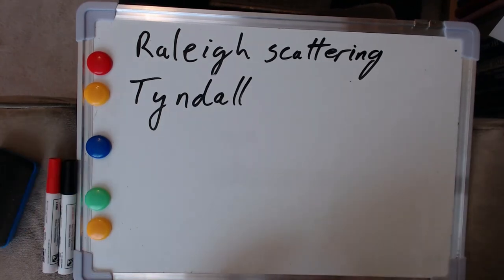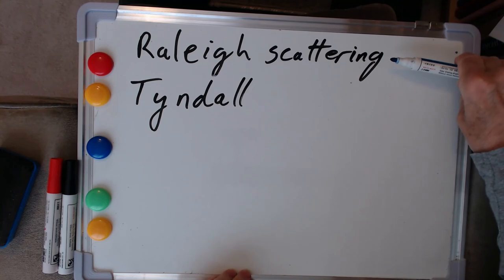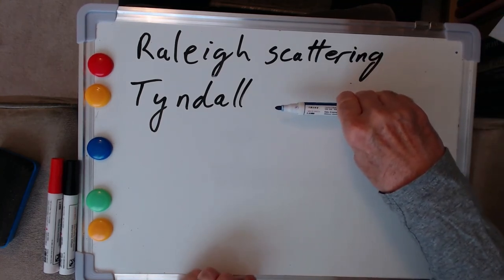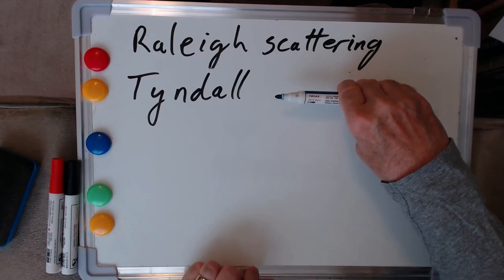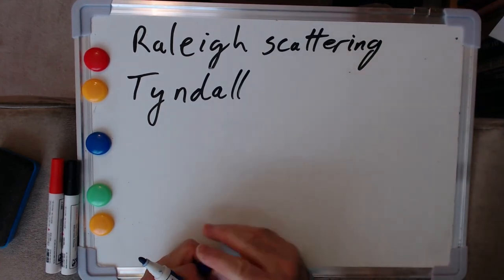So we've looked at the colours of the sky and labelled it as Rayleigh scattering. We've illustrated that effect using this other physical process called Tyndall scattering in our colloidal suspension of milk.